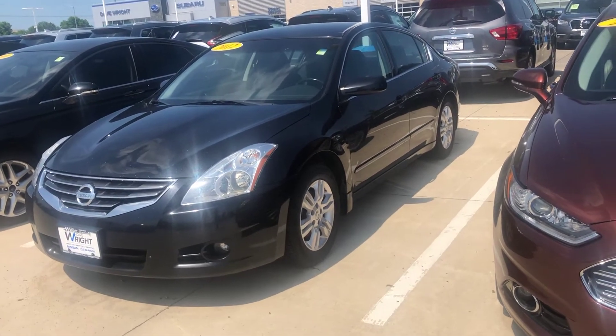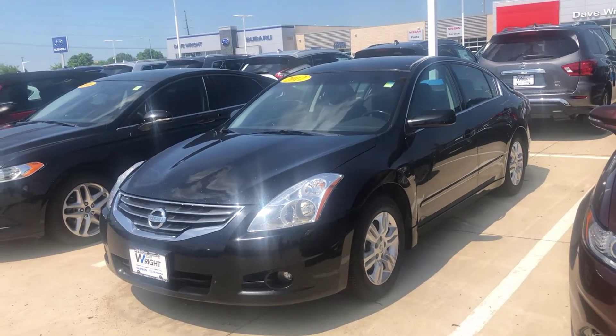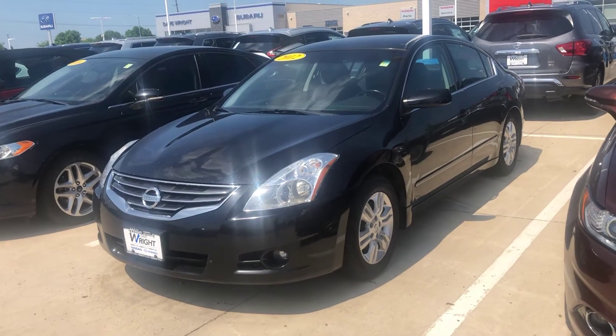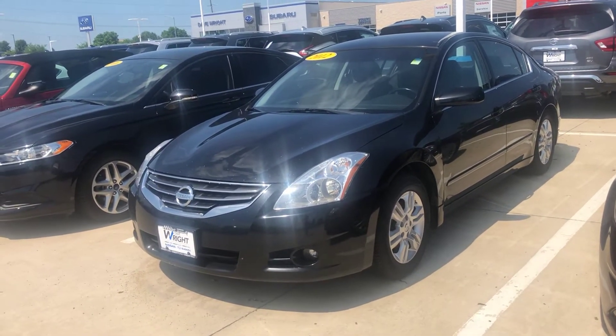Aaron, this is Nigel Dave Wright at Nissan Subaru. I just want to send you a couple of videos here showing a couple of different vehicles. This is a 2012 Nissan Altima, and all these vehicles I'm going to be showing you are going to be under that $10,000 mark.